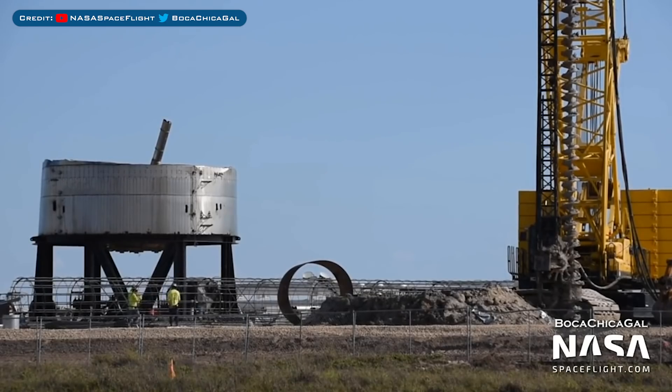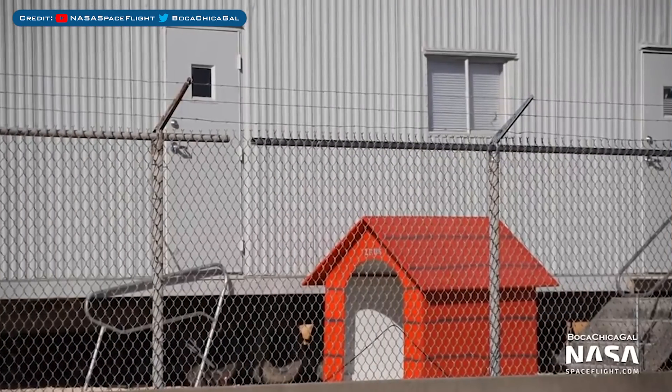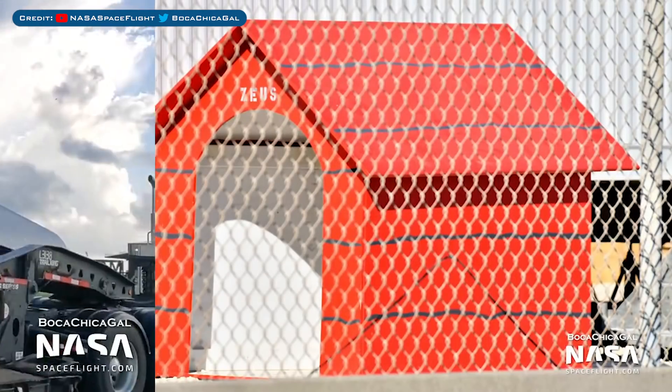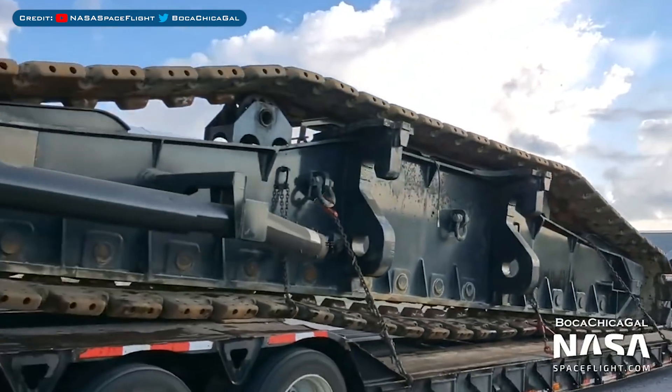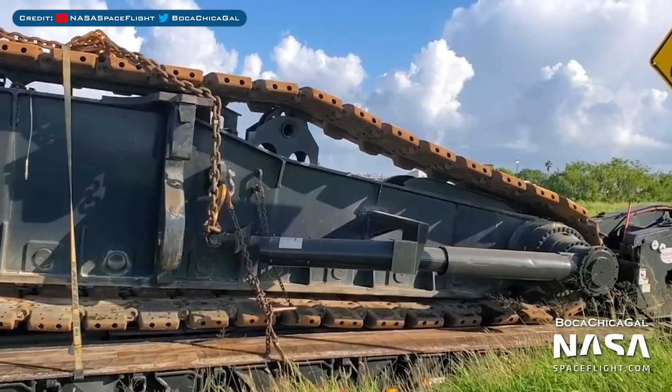Here you can see engineers are continuing to work over by the Starship Super Heavy launch pad. We recently saw the auger in action, and now they appear to be putting together some sort of rebar structure. Also, a new doghouse was spotted for a doggo named Zeus — turns out SpaceX could be getting a guard dog soon. There is also yet another new arrival in Boca Chica: some caterpillar tracks that belong to a very big crane.